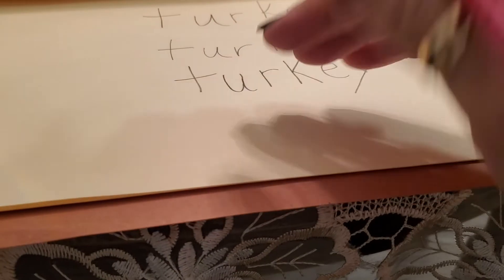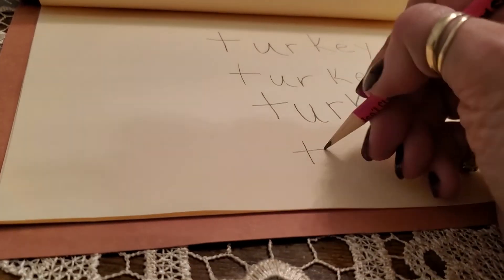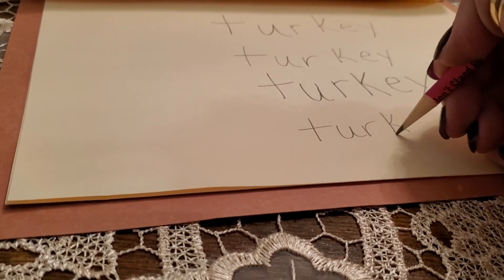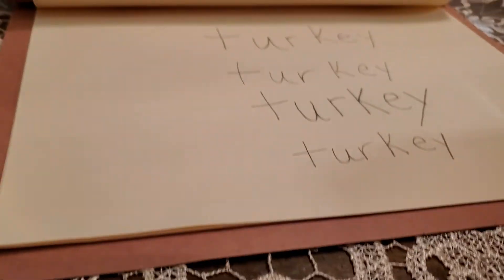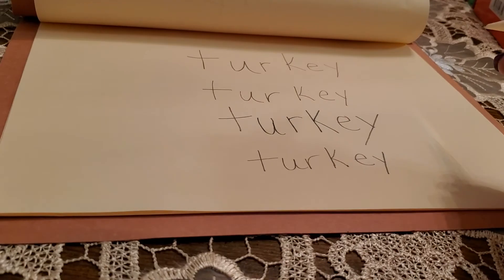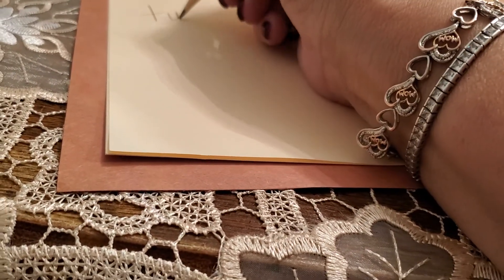I want you to practice all these letters, because you guys are smart and you can do it. I want you to be able to write your names when you come back to school with Ms. Capps and Ms. Coleman. Some of you already can, but the ones that can't — practice every day, because practice makes perfect.